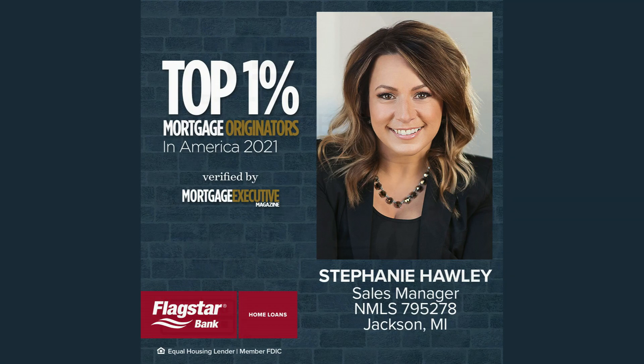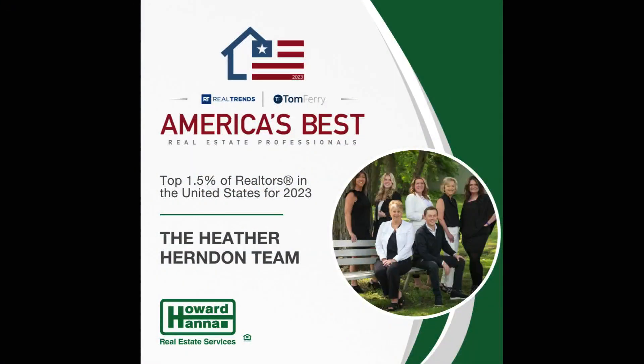Today, Heather Herndon and Howard Hanna Real Estate Services are serving up today's property. Heather is one of the top 1.5% of realtors in the United States last year, and she is well-regarded in our community for how well she takes care of her clients. Call Heather.